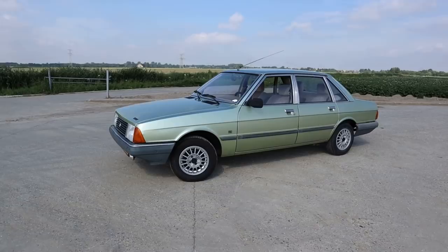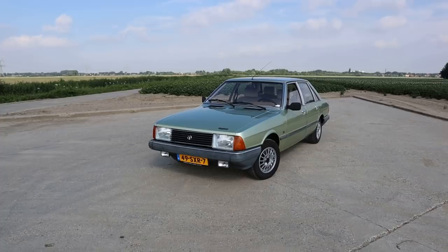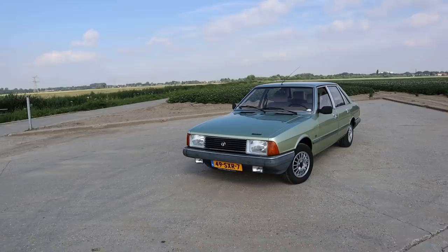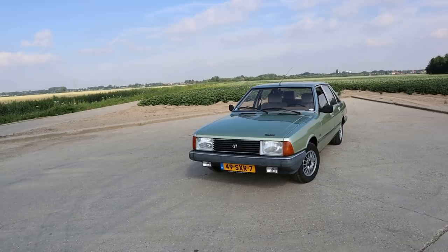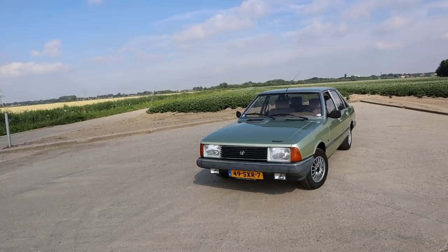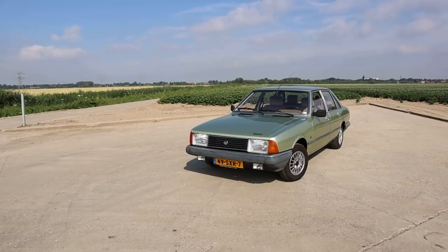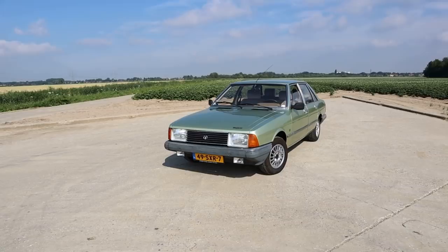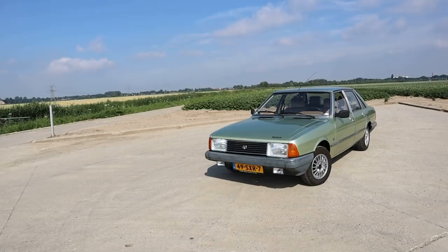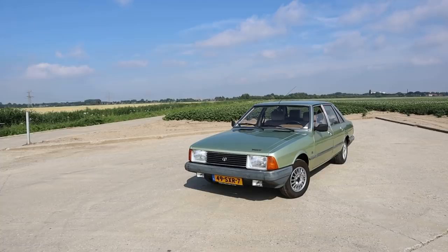A bit of history: the Talbot Alpine — or 1307 as it was marketed in France — was a joint development between Simca and Chrysler. Chrysler in the UK was American-owned, previously the Roots Group, so your Hillman, Humber and Sunbeam companies. Talbot was one of the names within that empire, though its history is very confusing with both French and British companies using the same name. Chrysler was looking to buy its way into Europe, so it purchased the Roots Group and Simca.